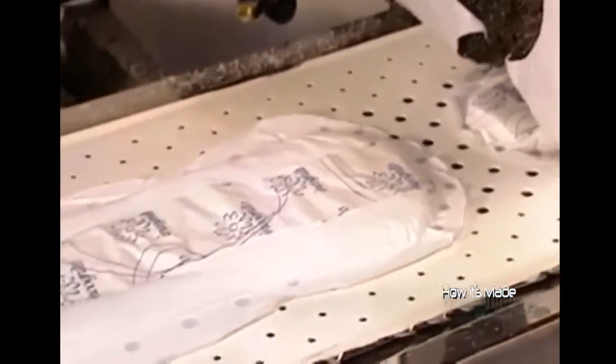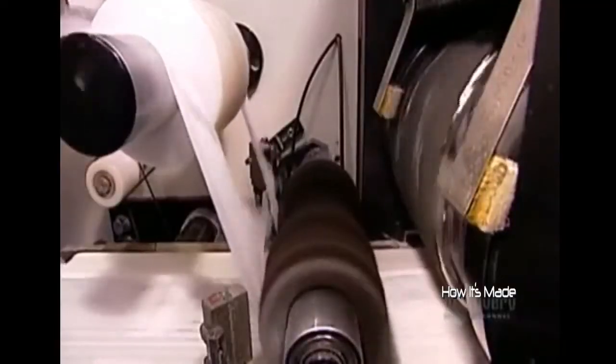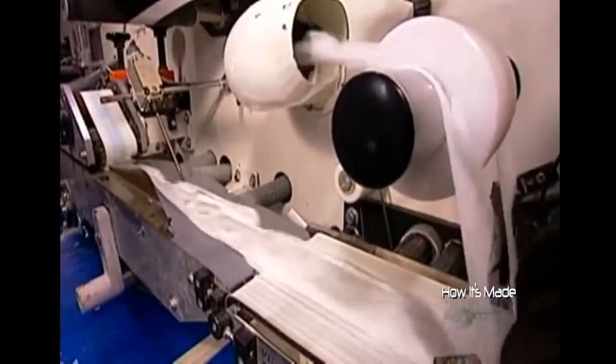The pads are still connected to each other. A cutting die excises each one. Abrasive foam on either side of the die grips and pulls away the material surrounding the pads. A vacuum then sucks this excess away.